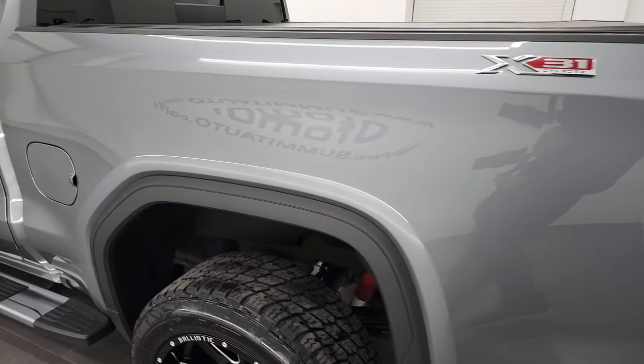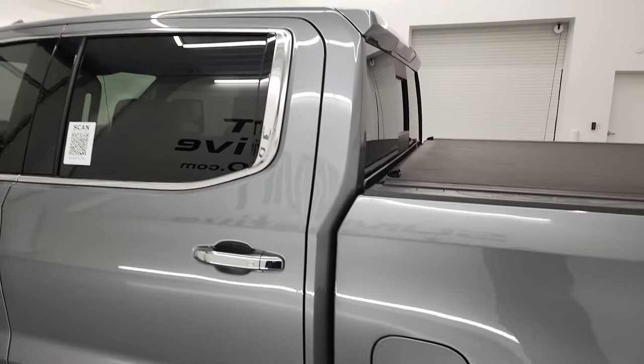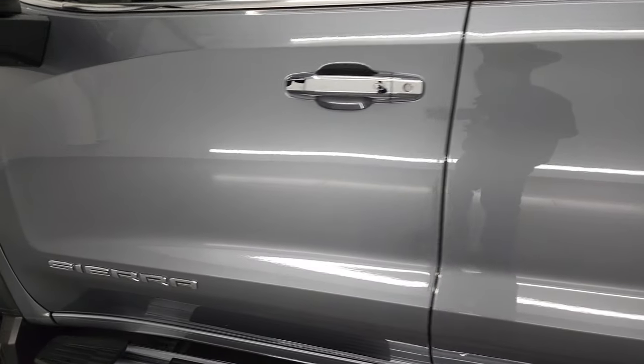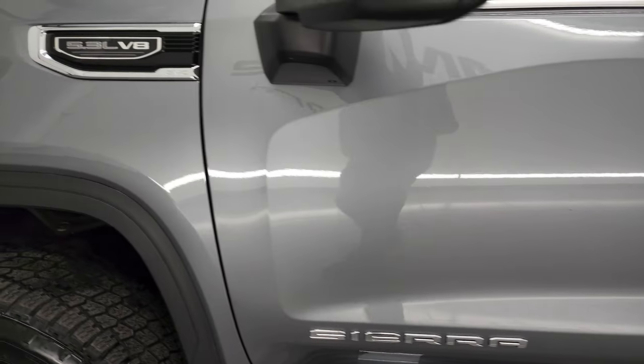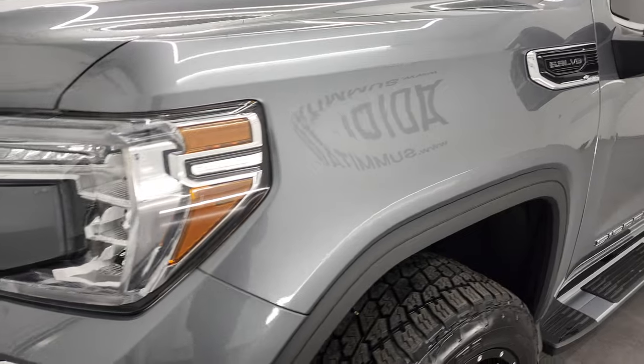As you go down this side of the truck, take note of how nice that box is. The doors and cab are in great shape as well. I didn't see any dents, I didn't see any dings. Front fenders are in great shape.